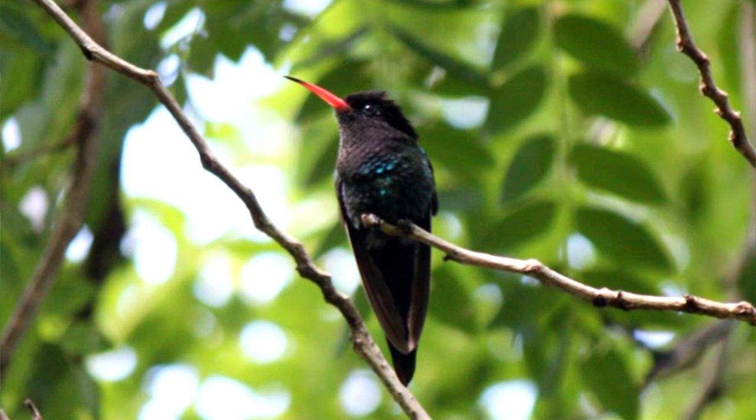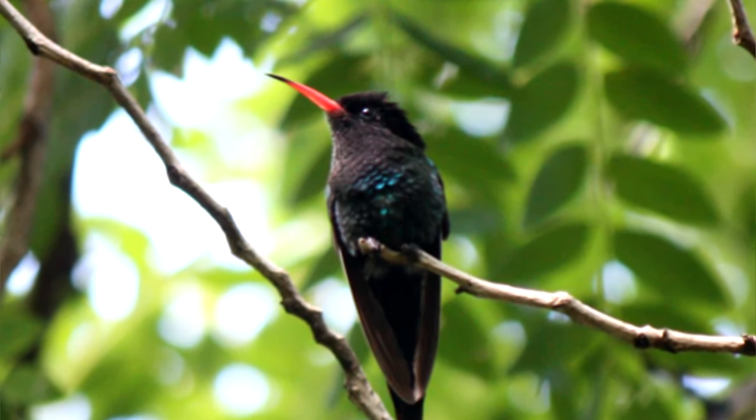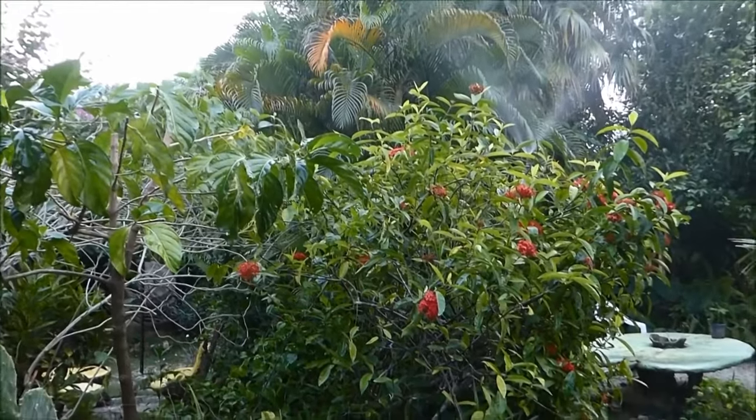As their name suggests, red-billed streamer tails have red on their bills compared to the black-billed's entirely black beak. They also have a different call and mating dance.